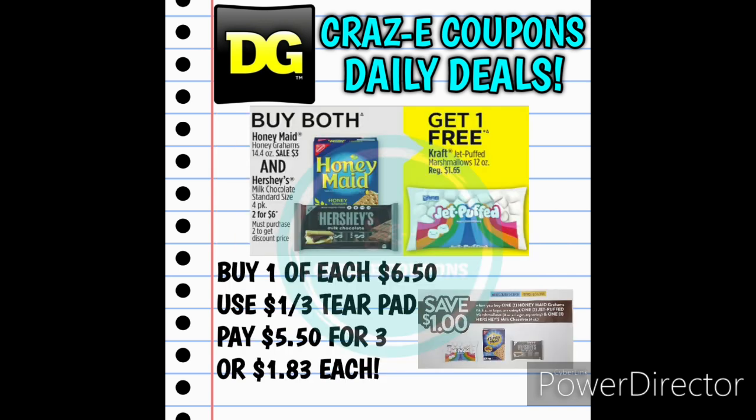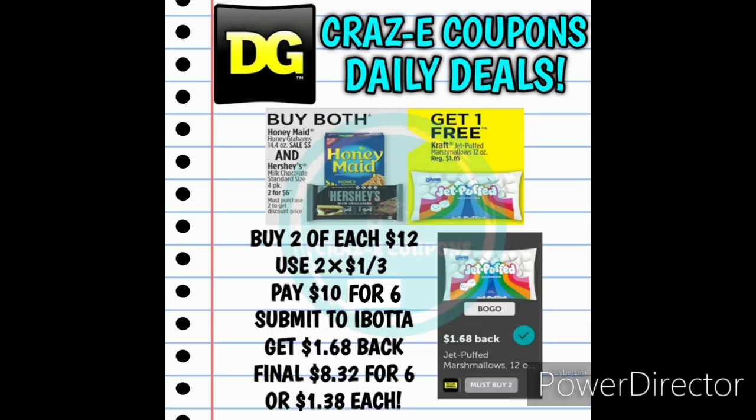If you are looking to make some s'mores this weekend for the 4th of July, here is a deal for you. If you pick up the Honey Maid Graham Crackers priced at $3, and one of the Hershey's 4-count Candy Bars priced at $3.50, you're going to get the Jet Puffed Marshmallows for free. At my store, they have a little display box with all three items and a tear pad of coupons — save a dollar when you purchase all three. Pick up all three at $6.50, use the $1 off 3 tear pad coupon, and that'll leave you paying $5.50 for all three products, making those just $1.83 each.